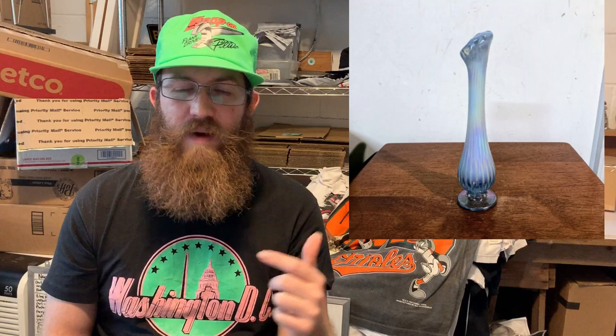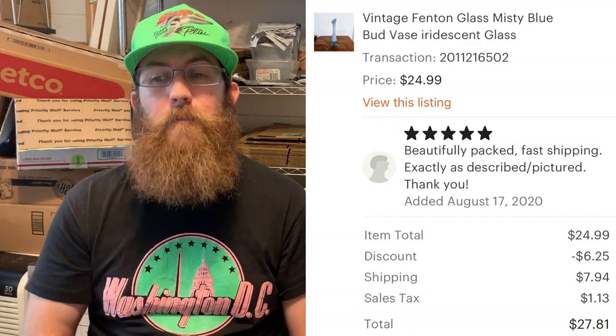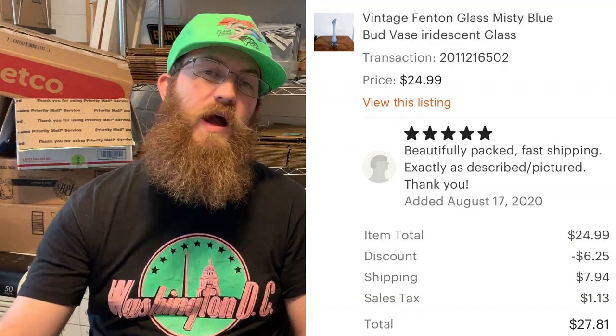More Fenton glass — this one sold super fast. I had it on Etsy and Mercari but got so many lowball offers on eBay. This was a vintage Fenton glass misty blue bud vase. The buyer was all in for $27.81 and left a five-star review: 'Beautifully packed, fast shipping, exactly as described and pictured.' And that is everything that sold on Etsy from July 27th to August 10th.